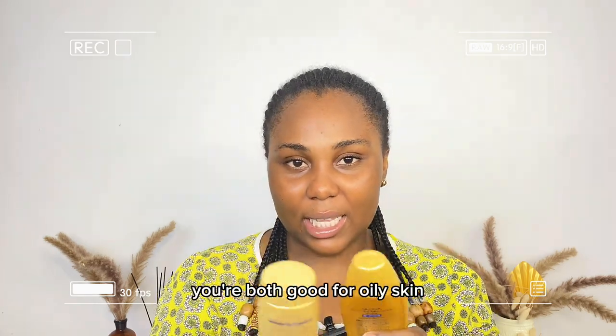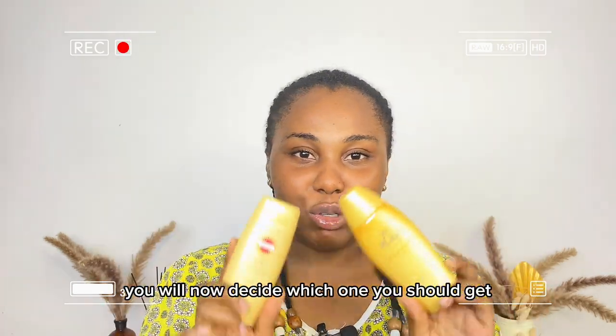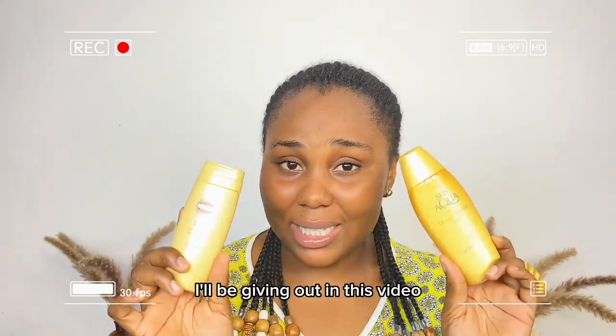They are both good for oily skin, but at the end of this video after my review about the sunscreen, you will decide which one you should get, based on my experience with the pros and cons I'll be giving out in this video.